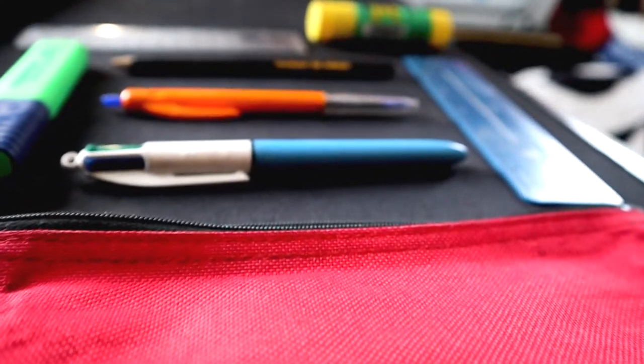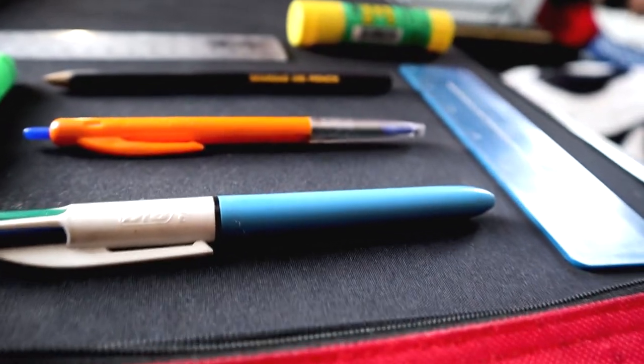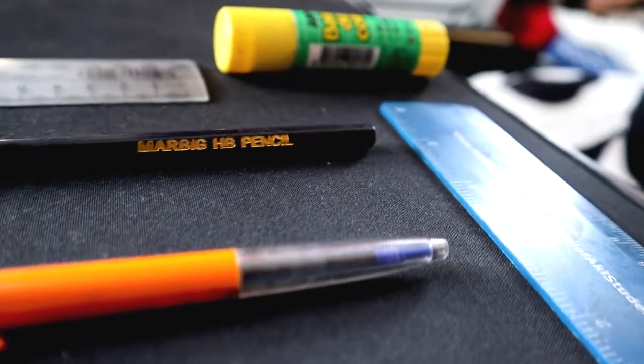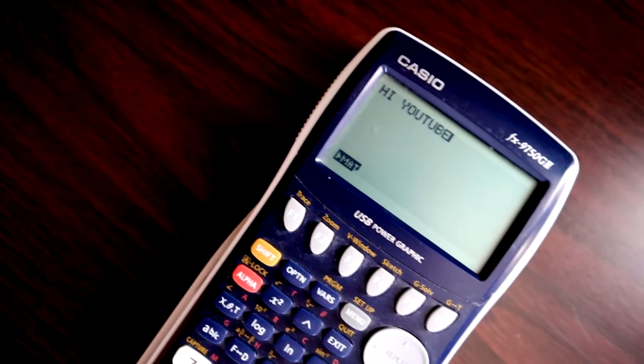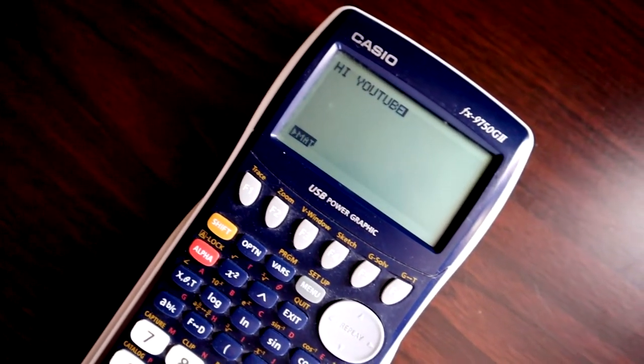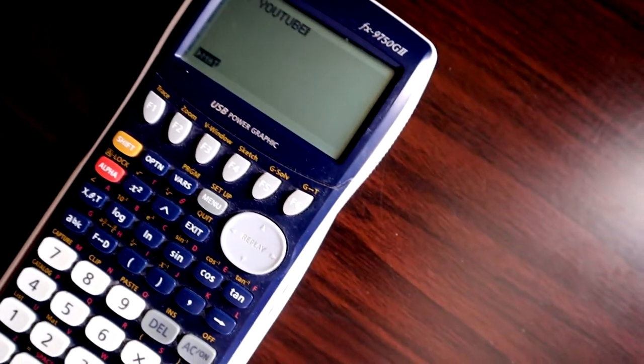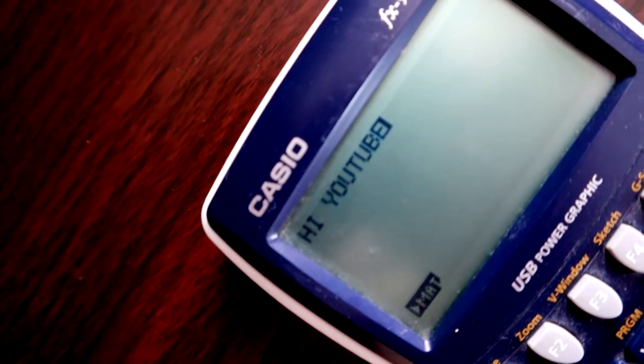Number three: a good pencil case to store all your pens, pencils, rulers — maybe a protractor, but you don't really need one unless you're in engineering design or drawing. Number four: a good trusty calculator, which I assume everyone will have from their high school years. If not, then get one ASAP — you're gonna need it. And make sure it's a scientific calculator.